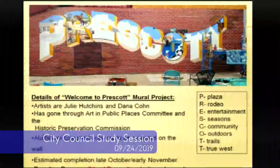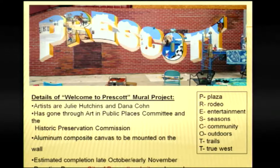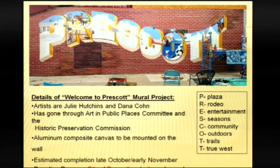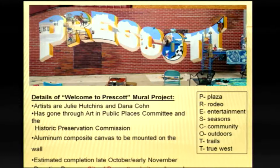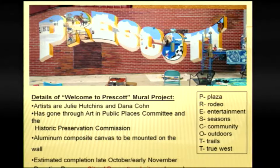As of about seven or eight days ago, the artists have painted bricks onto the aluminum canvas and are aging the bricks — you can see the difference between aged and non-aged bricks. Each letter represents a factor of the community: P for Plaza, Rodeo, Entertainment, Seasons, Community, Outdoors, Trails, and True West. Because these are funded through donations with different sponsorship levels, you can actually have your image in the mural — you might recognize some local donors who have their family or business in it.